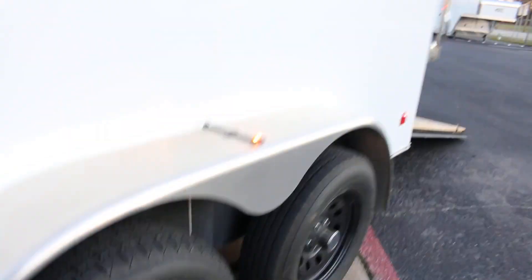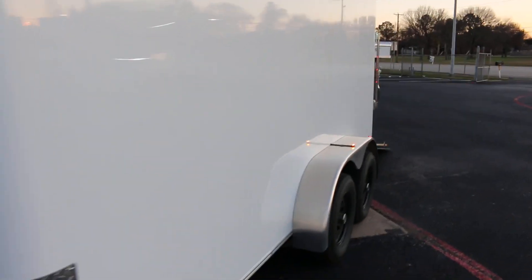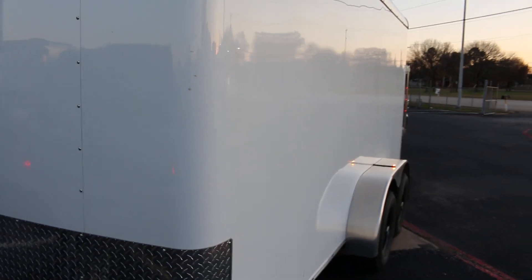These are well-built trailers. Hallmark is a couple notches above some of the other ones. One of the ways you can tell is when you look down the metal on the sides, you don't see a lot of waves — we call it oil canning. Some of the lesser expensive trailers, when you look down the side, they look real wavy.